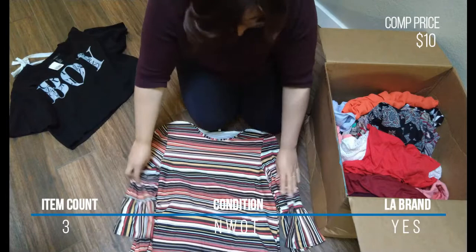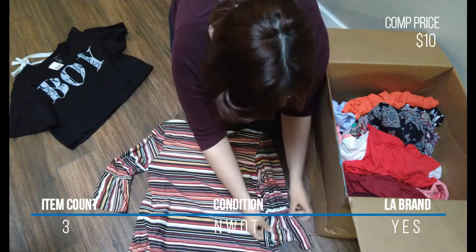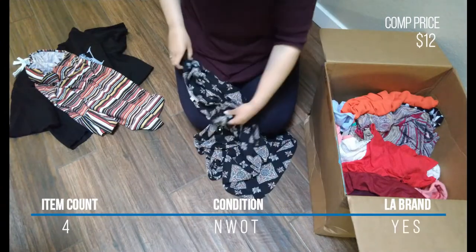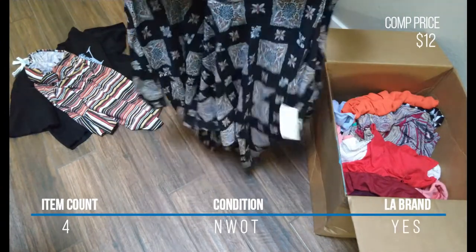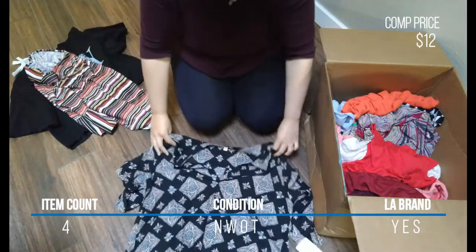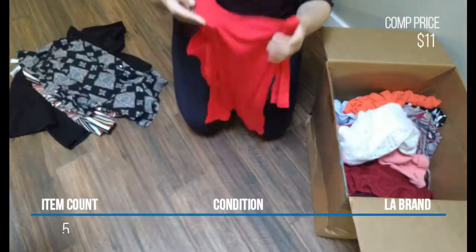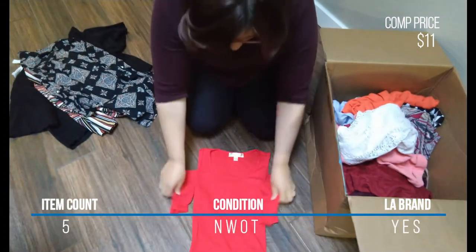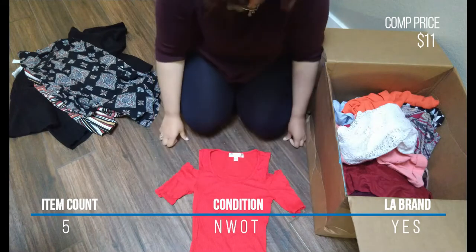The tunic dress was size extra large and did not have a tag. Fourth, I got this Missy A black notch neck roll-up sleeve tunic, also size extra large, no tags. Next was this absolutely tiny — but I'm assuming very stretchy — red cold shoulder top in size small, from Lobby 89.